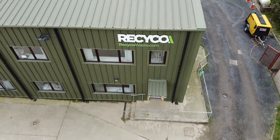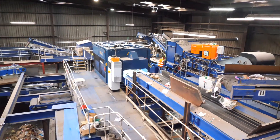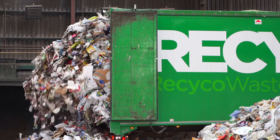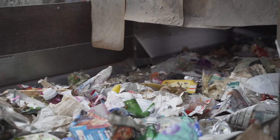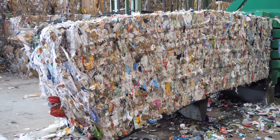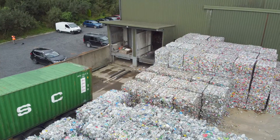Here at Recyco we operate a mixed dry recycling facility where we have long-term contracts with local councils. We take in their commingled recycled material, which consists generally of cardboard, paper, plastics, aluminium, steel and glass, and we separate that into individual components, bale it up, package it up and send it on for further reprocessing.